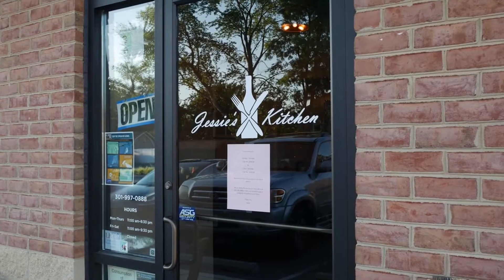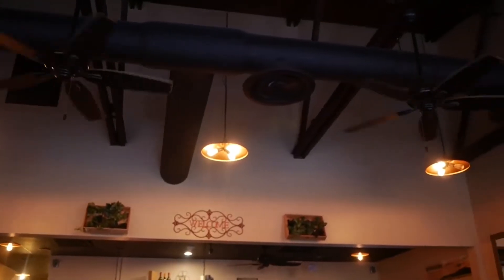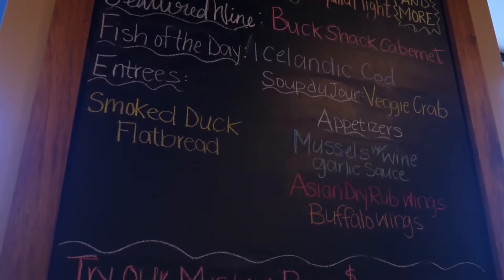Last stop on our tour is Jessie's Kitchen. Hi, welcome to Jessie's Kitchen. My name is Jessie, and this is my restaurant — I am the owner and the chef here. Our restaurant is a fusion restaurant, so we do all different kinds of food: Asian, Japanese, French, Italian, Middle Eastern food sometimes. I just like to experiment with different stuff and do something different than all the other restaurants in town. Let me show you a couple of dishes that we do here.